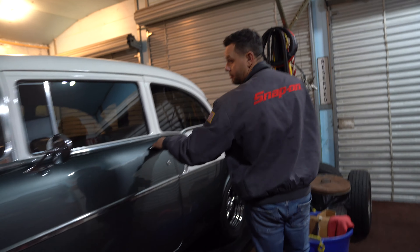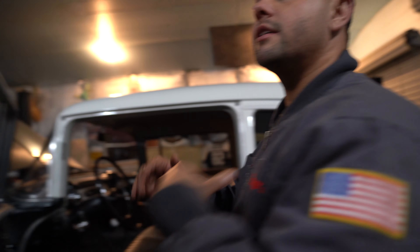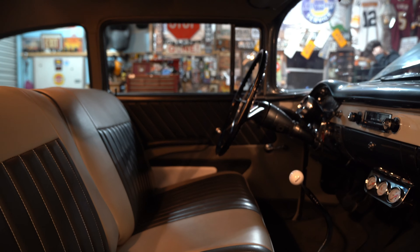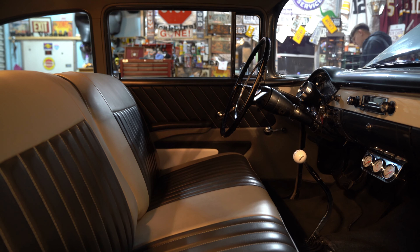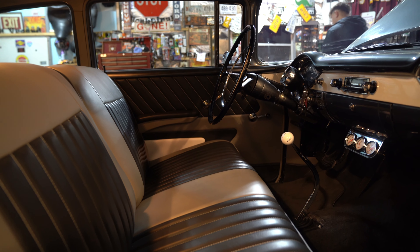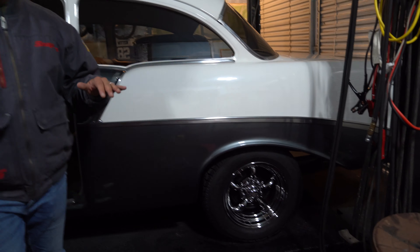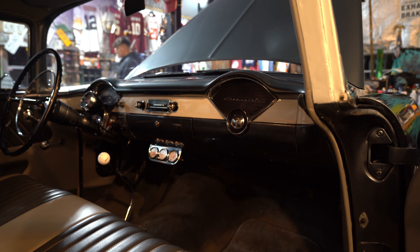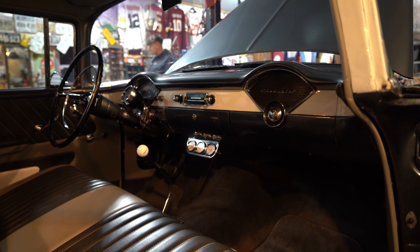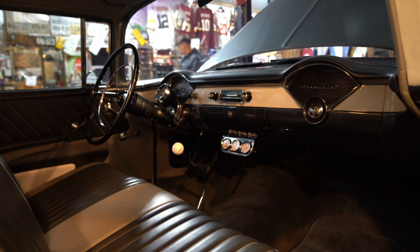So we put a deal together for this '56 — we weren't expecting it. It's a '56 Chevy, not a Bel Air, it's a 210. The Bel Air is a higher trim. It's got a four-speed muncie in it, a 400 small block. The interior is nice, undercarriage is all done, the wheels are nice. This is absolutely gorgeous — it'll be perfect to put in the shop and make some money. This car needs nothing.